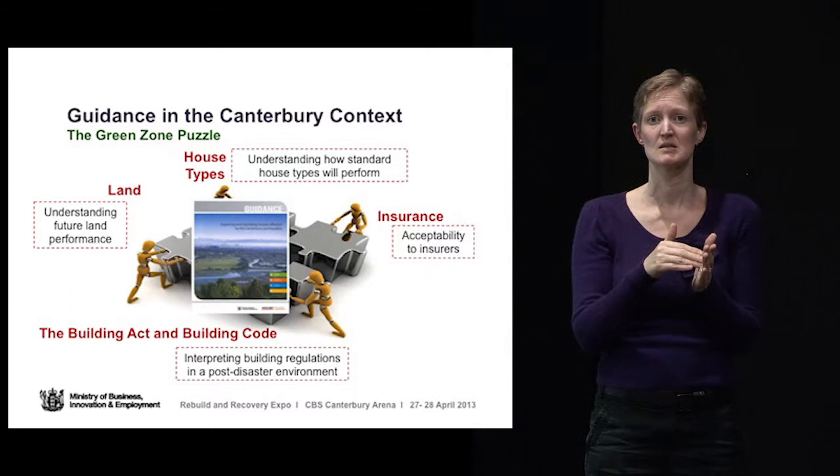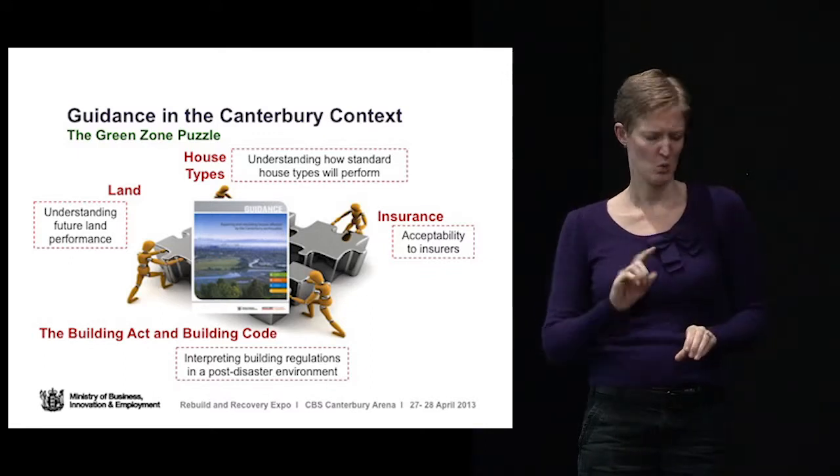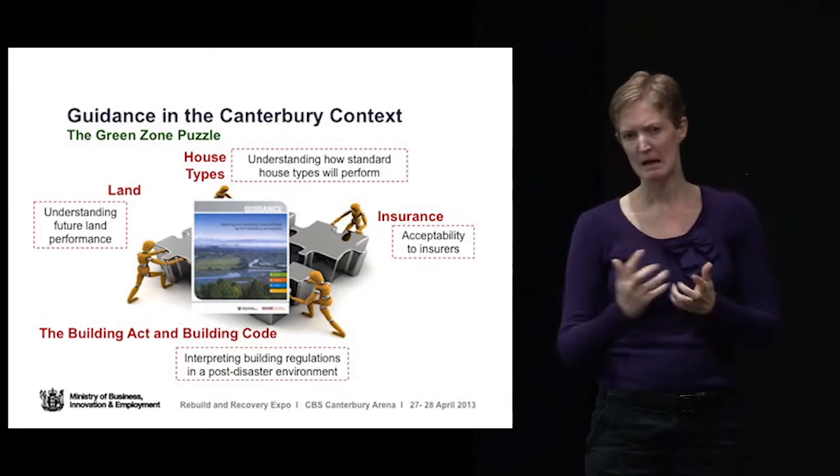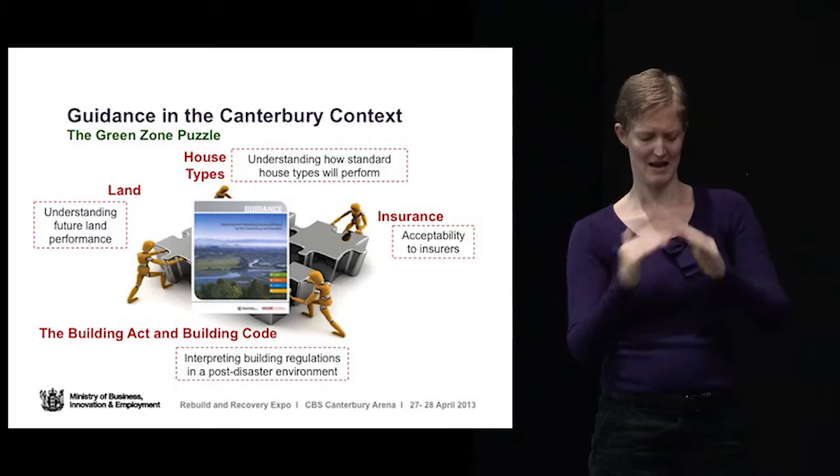The first thing in relation to documents is that there's been a huge amount of research and studies done since the Canterbury earthquakes on how we can make more resilient and better houses, not only in Christchurch but throughout New Zealand. This is what we refer to as the green zone puzzle. First of all there's understanding of the land, the future land performance, and how that will impact on the kind of house that you will build.